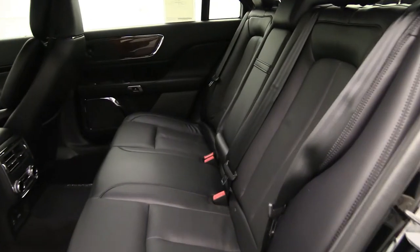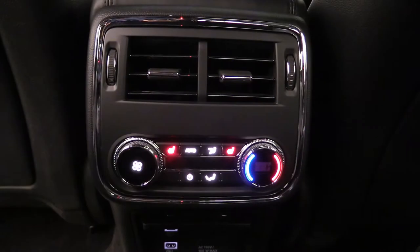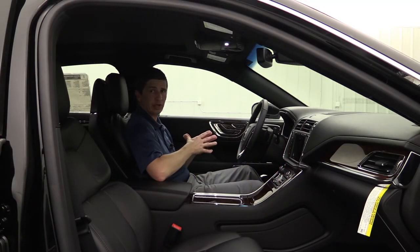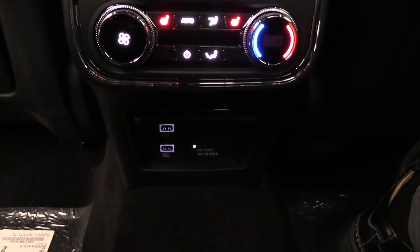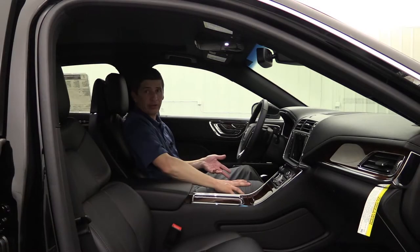The back seat seats three and includes a fold-down armrest. Rear passengers have their own climate control — it's a tri-zone system so they control their own temperature, with plenty of vents back there. They also get a 110-volt outlet and two USB ports to power devices in the rear of the vehicle.